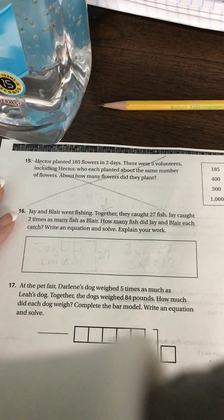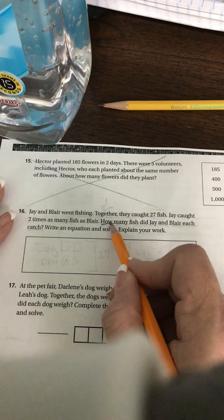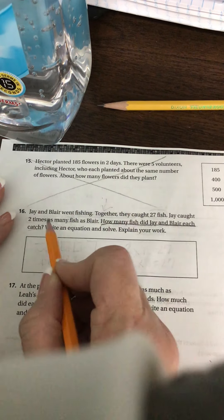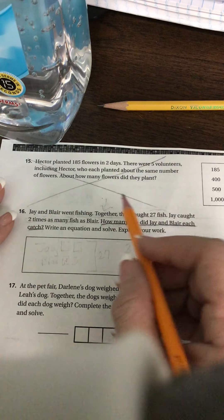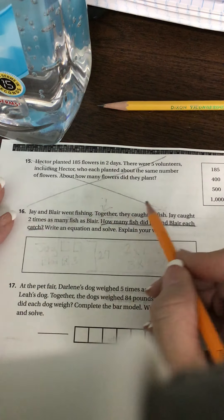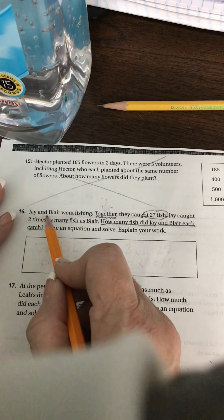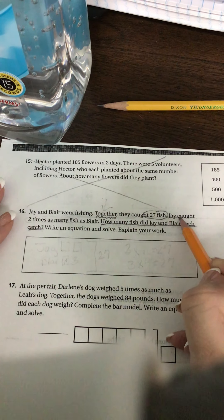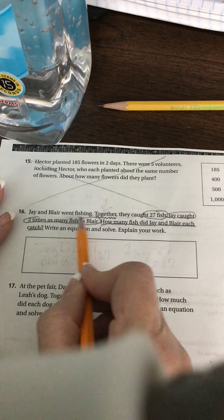Write an equation and solve. So how many fish did Jay and Blair each catch is the question we want to answer. Our numbers we're working with are: they caught 27 fish together. Jay caught two times as many fish as Blair.